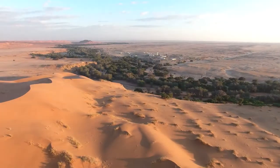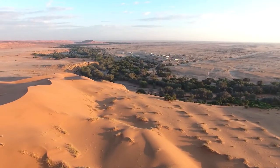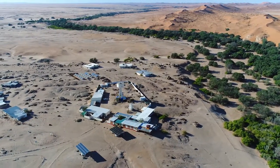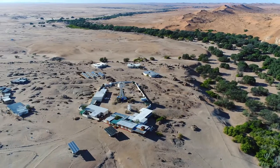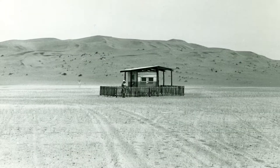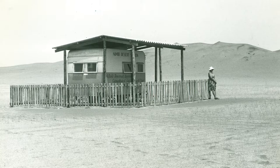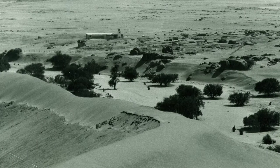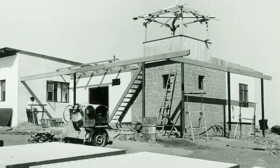For over 55 years, scientists have conducted their work in this remote yet scientifically significant part of the world. From humble beginnings as the Namib Desert Station, Gobabeb's facilities and reputation have grown to become the fully equipped and established research station of today.